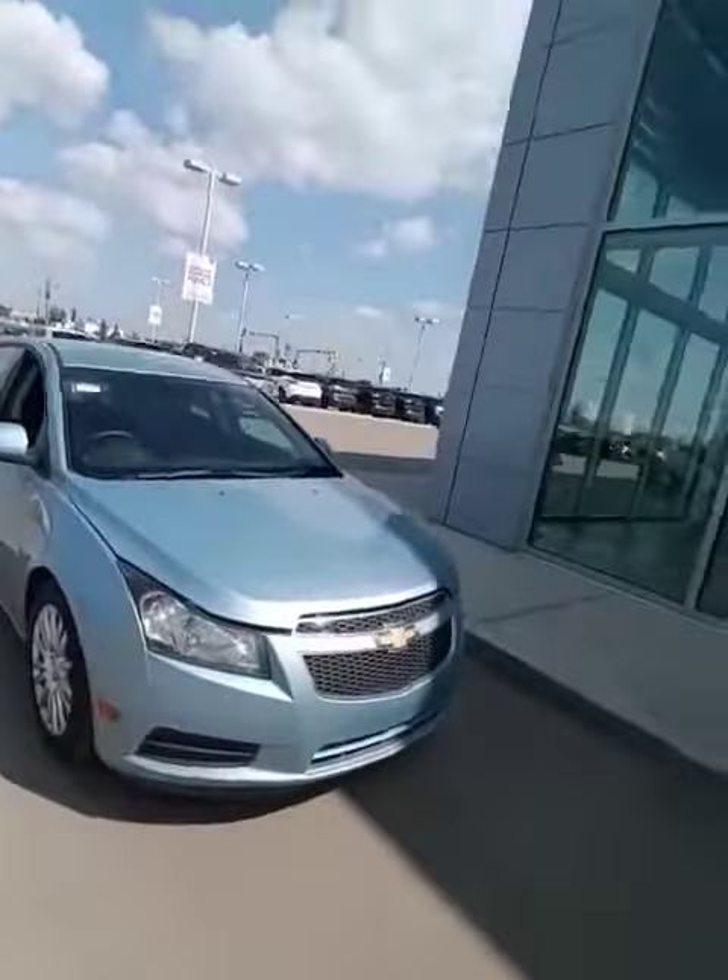Hey man, it's Jordan Korpik here at LA Nissan. Since you couldn't make it in today, I thought I'd surprise you with a short personalized video walk around on your 2012 Chevrolet Cruze.